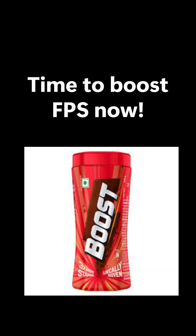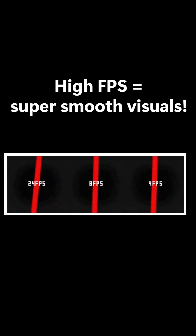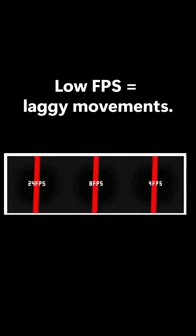Time to boost FPS now. What is FPS? It means frames per second. High FPS equals super smooth visuals; low FPS equals laggy movements.